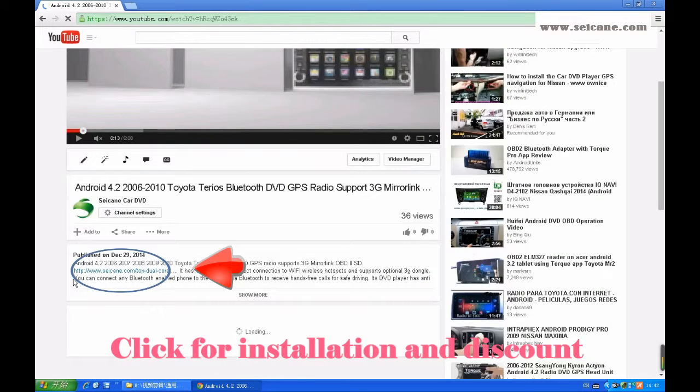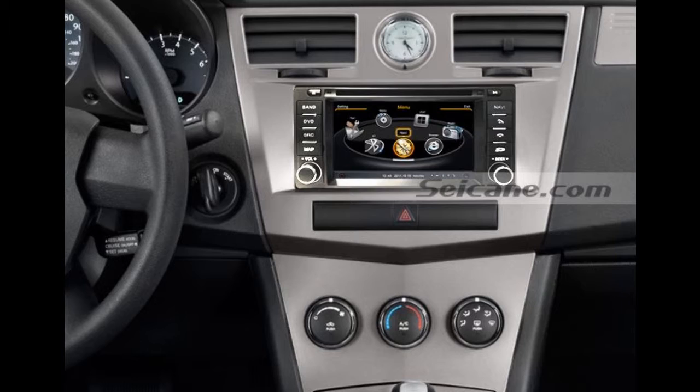Hi friends, welcome to CK Video. This is a GPS DVD player. Let's check out the great functions in it.